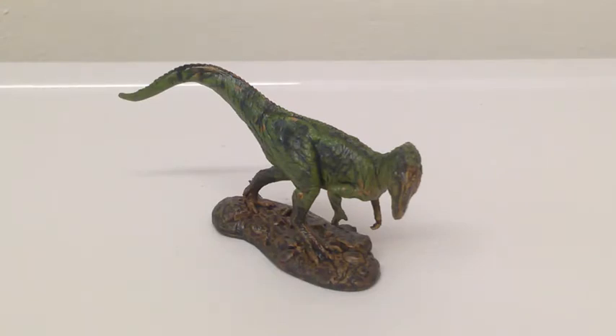Paleobiota evidence has shown that Antarctica was rather densely foliaged, so quite a nice environment for a theropod of its size.